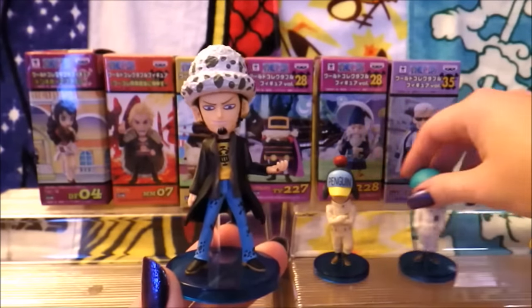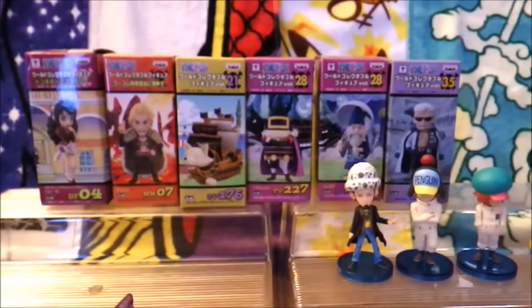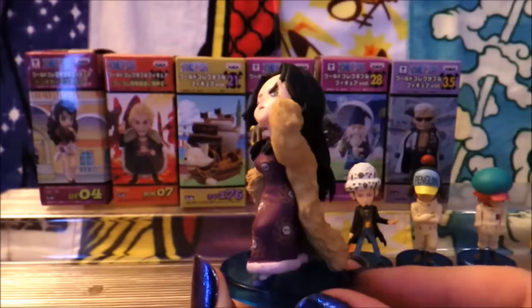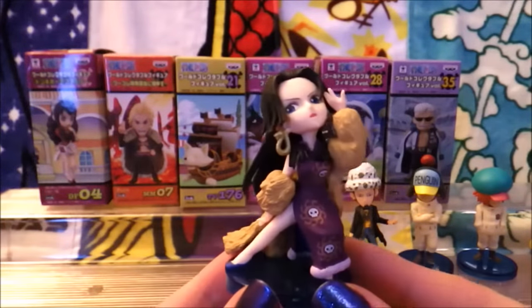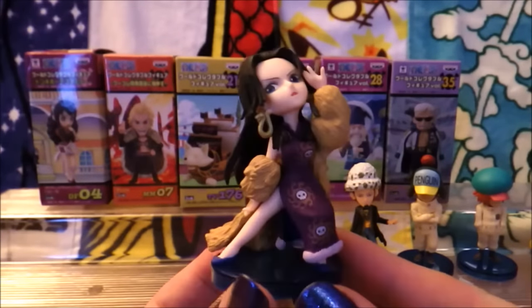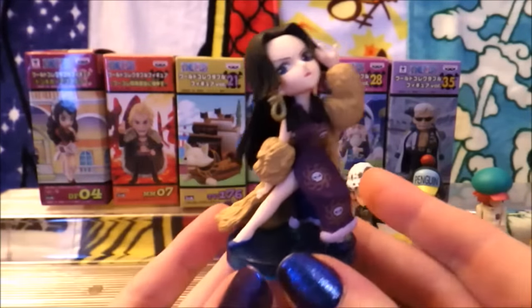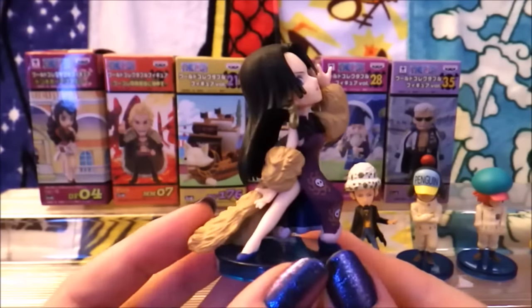I'm actually going to move the boys over and put Law with them. Now, the next three in this set... I adore super dramatic Boa Hancock here. I'm very done with all of her just standing still poses, but give me the 'I'm ready for my close-up' pose and I really love this one. I like to think of this particular Boa as the no drama Boa, but man, look at all this drama. I love her.